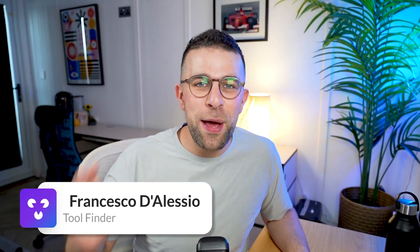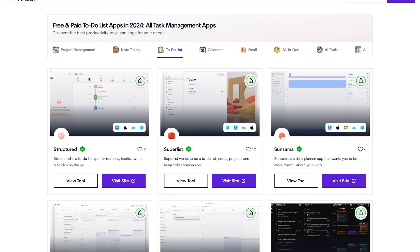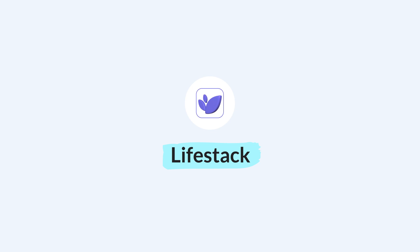Welcome — my name is Francesco D'Alessio and welcome to Toolfinder. If you're new to the channel, hit subscribe. If you want to check out all our free guides to note-taking apps, to-do apps, and calendar apps, you can find them linked in the description below. Today we're taking a look at Livestack, and if you want to get access to it, you'll find it linked below as well.